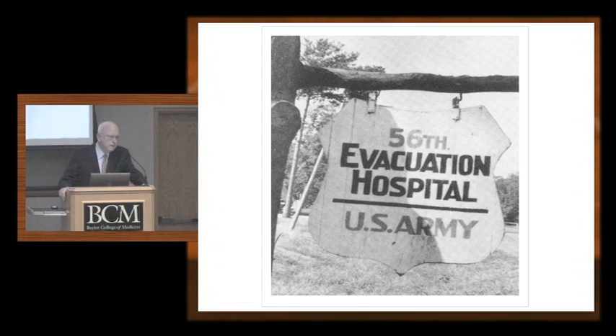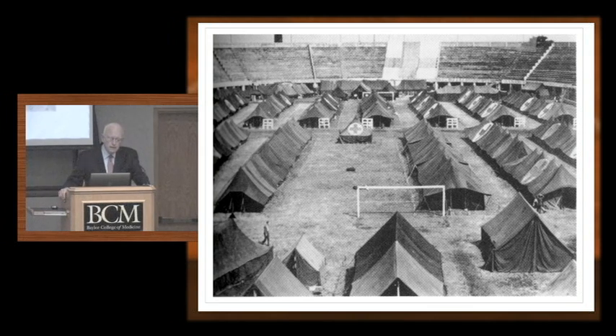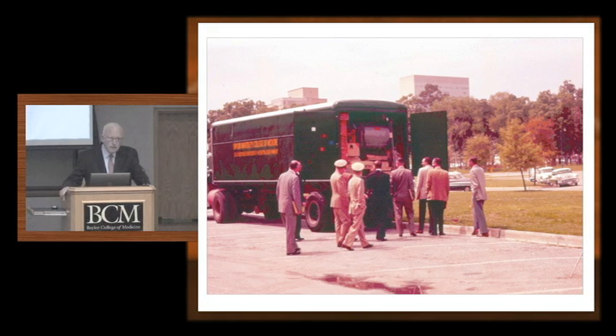Our faculty were also involved. They formed the 56th Evacuation Hospital, which landed in Casablanca, moved across North Africa, and then entered the Italian theater of the war. Here they are shown in Bologna, in a coliseum that Mussolini built — you can see it's a soccer field with their tents. But even after the war, the Cold War mindset set in with fear of nuclear attack. Here in the Cullen parking lot is an 18-wheeler reading 'Baylor University College of Medicine Civil Defense Emergency Hospital.' We created this emergency hospital full of supplies; it would move to West Columbia, Texas, where they held mock atomic bomb evacuations. Students, residents, and faculty all participated in hospitals set up in elementary schools in surrounding cities.